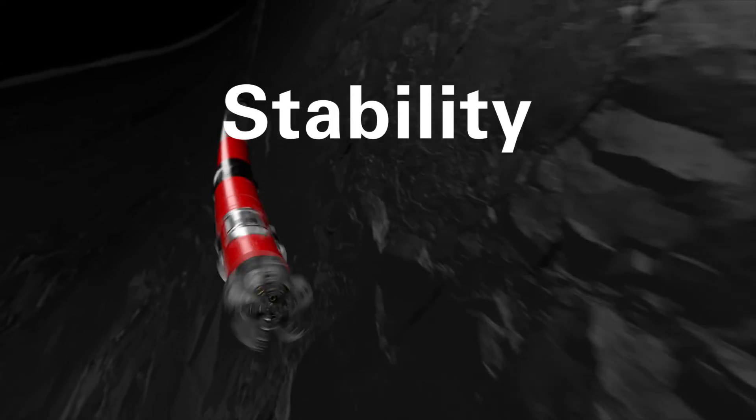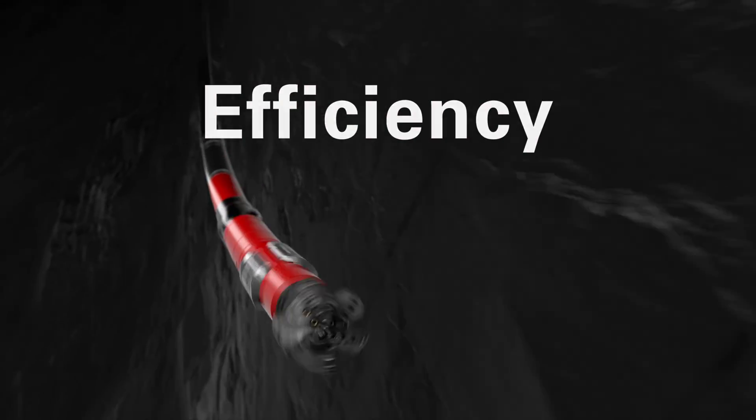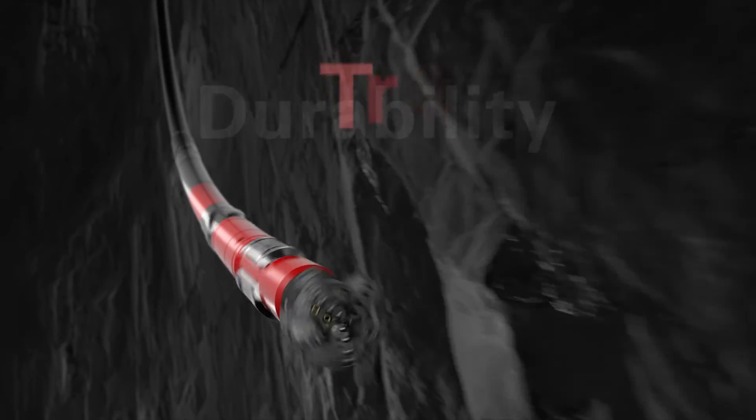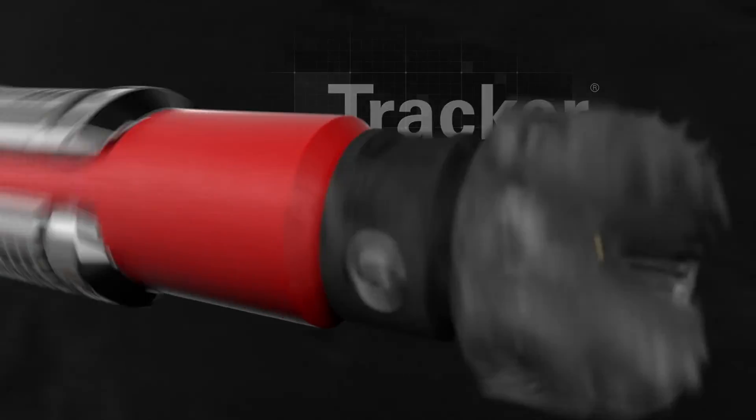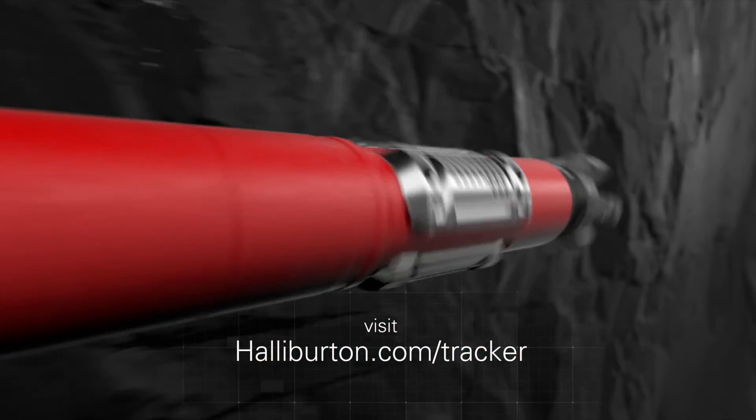Steerability. Stability. Efficiency. Durability. Tracker gauge pad technology. Visit Halliburton.com/tracker for more information.